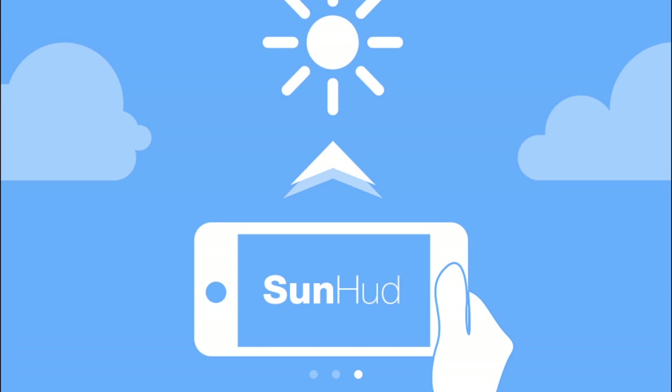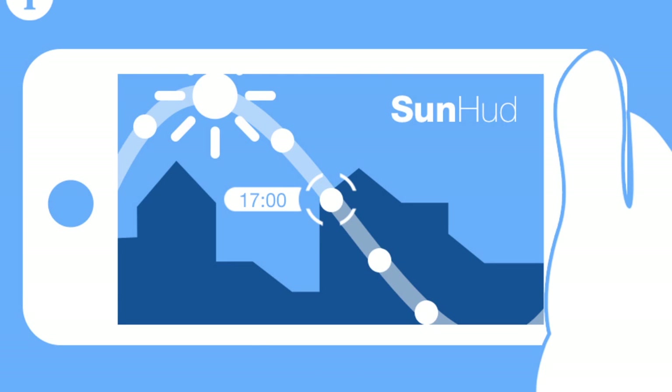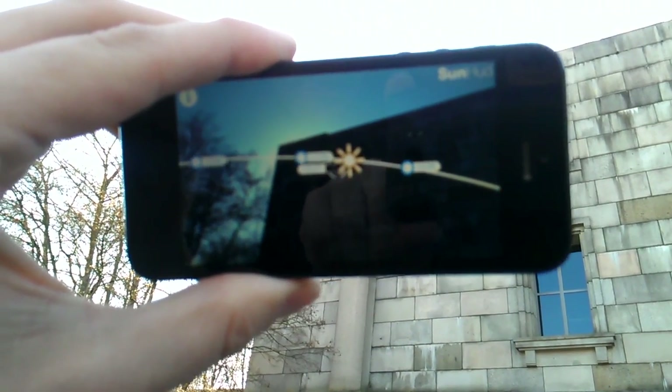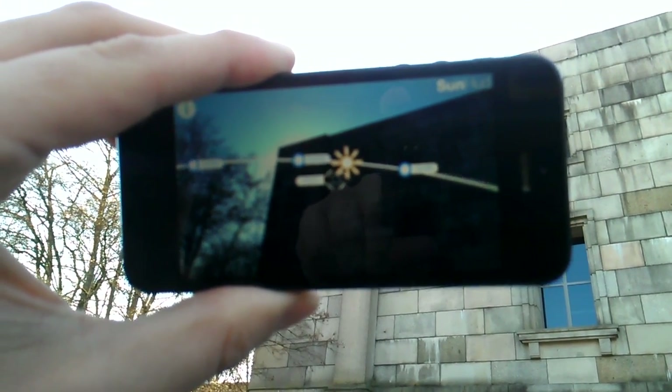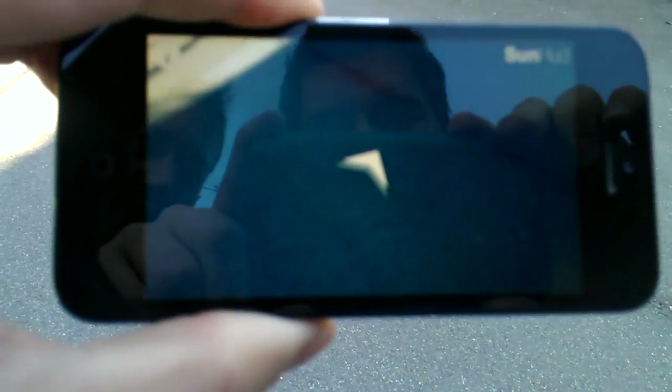SunHUD is an easy to use app that shows the sun path on your mobile device. The main feature of SunHUD is to locate the current sun position simply by pointing your device in the right direction. If the sun is not in your visible range, an indicator arrow will show you where to move your device.